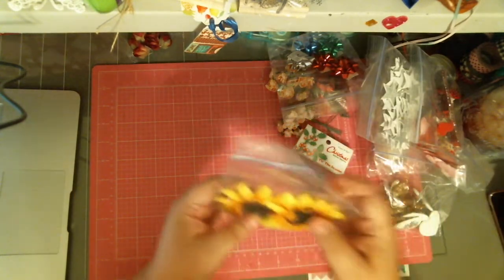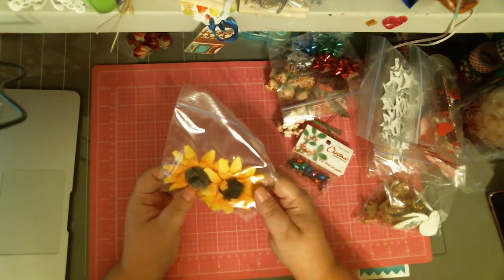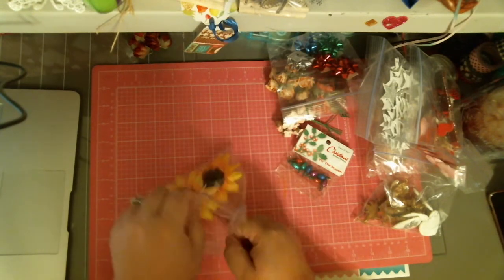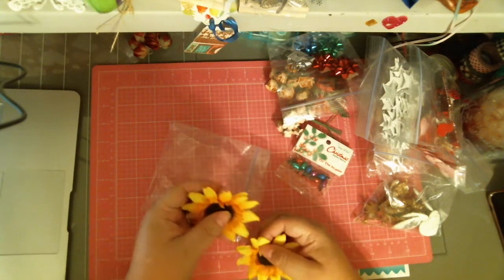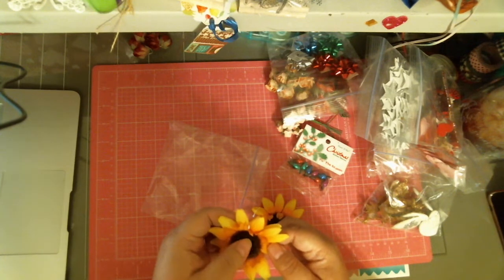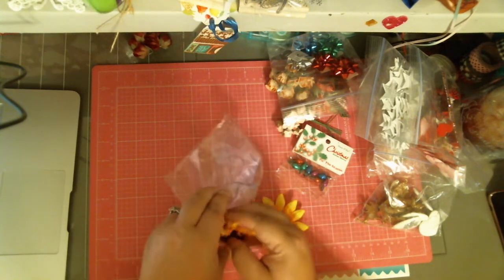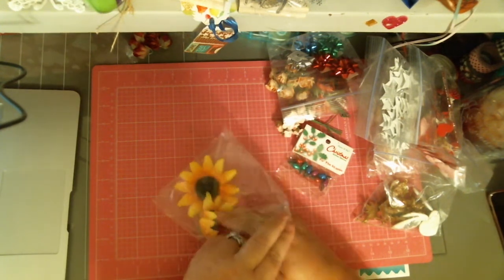And then she sent me these two sunflowers — I thought they were daisies at first. Aren't they beautiful? They look real. They're so realistic. Look at that — they even have the stamen in the middle. It's gorgeous.